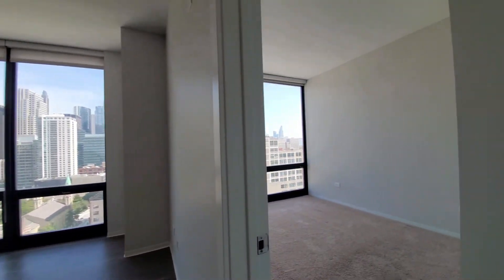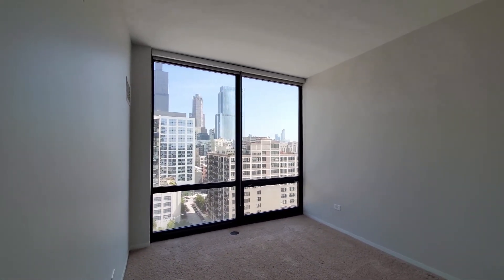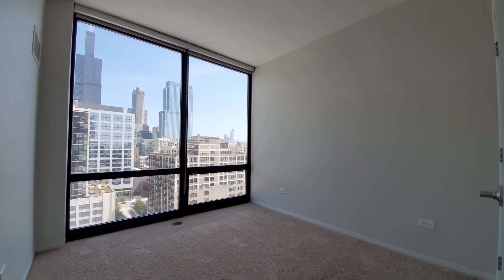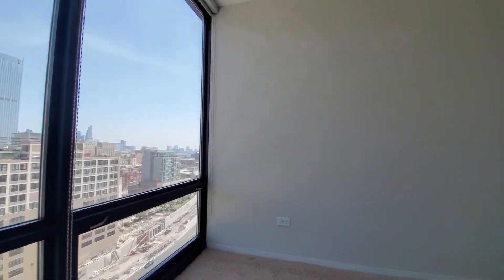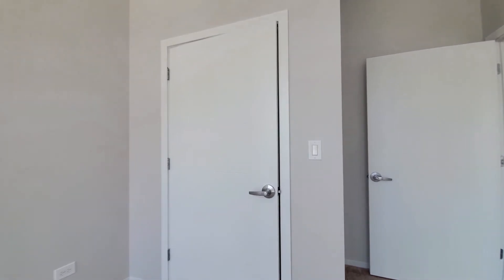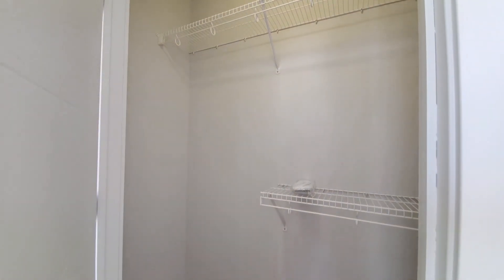Turning to the bedroom — the bedroom is carpeted, again with floor-to-ceiling windows with roller shades. There's space for a queen-size bed, nightstands, and additional furniture, and a closet with a little extra depth for storage.